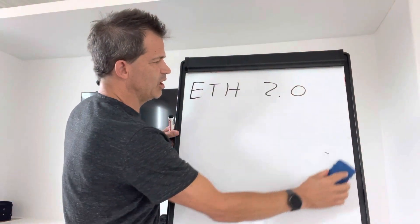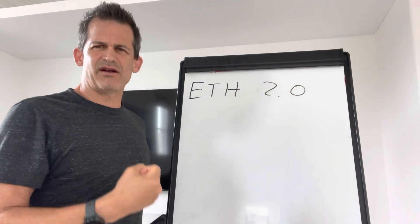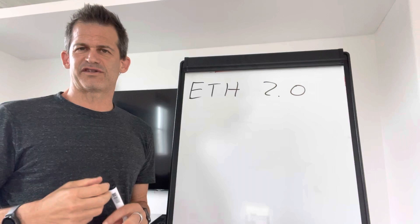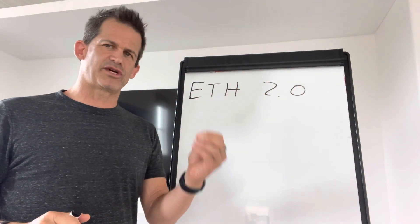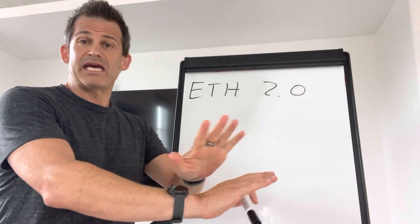In ETH 2.0, Ethereum will no longer be using proof of work, which is expensive and uses a lot of energy and computer power to secure the network. With a proof of stake system — and Ethereum's specific proof of stake — not all proof of stakes are created equally. A lot of time and research has gone into ETH's implementation of proof of stake, which I believe is very secure.